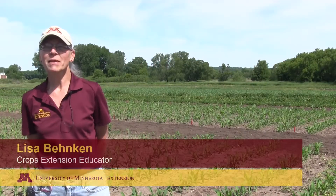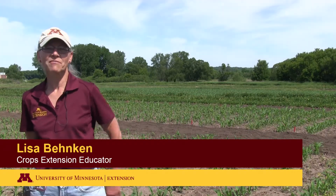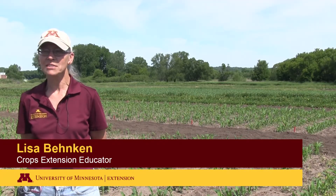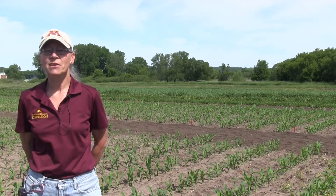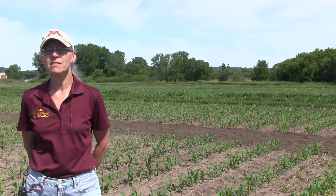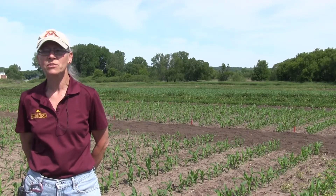We're back in our cornweed management plots today. It's June 7th and we are going to evaluate those plots that we talked about a week ago. Some key differences are it took time to activate our herbicides. Every year is different and based on the way the herbicide works — its mode of action — we saw a different rate of activity.